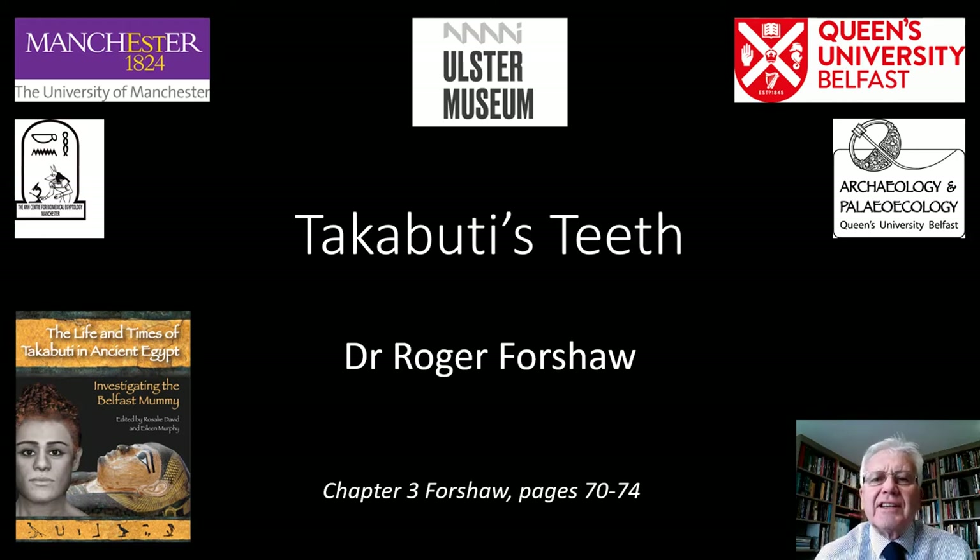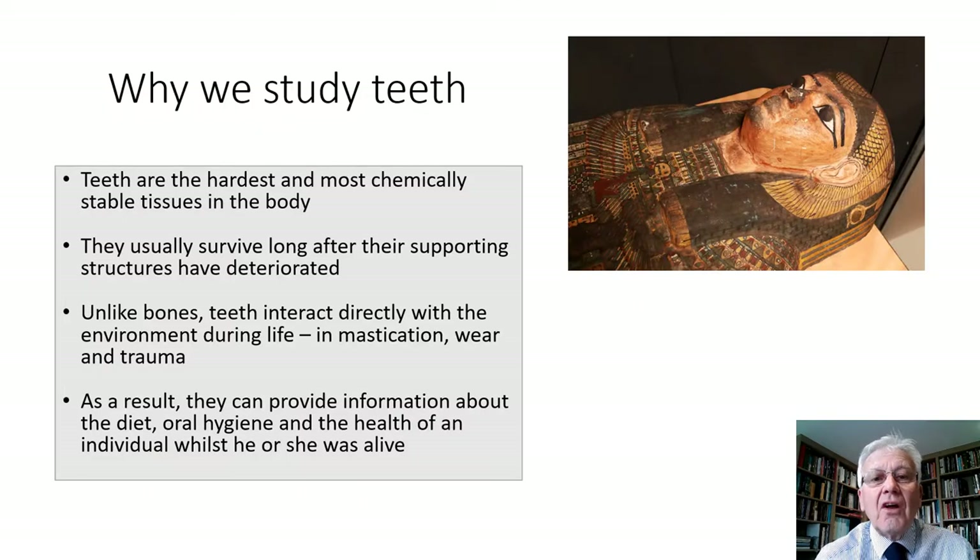So why are we interested in ancient teeth? What can they tell us about that particular individual? Well, teeth are the hardest and most chemically stable tissues in the body and often survive long after the supporting structures have deteriorated in the archaeological picture. Unlike bones, teeth interact directly with the environment during life — mastication, wear, traumatic events. As a result, they can provide information about the diet, oral hygiene and indeed the health of an individual while they were still alive. Basically they are an indispensable part of any attempt to reconstruct past lifestyles from human remains.